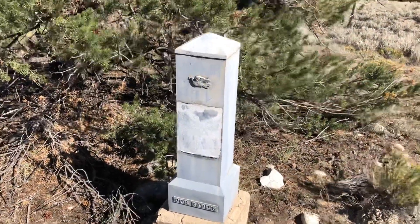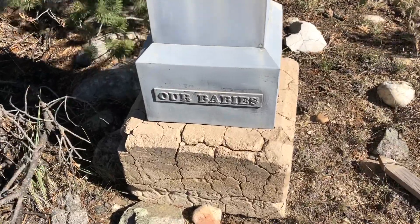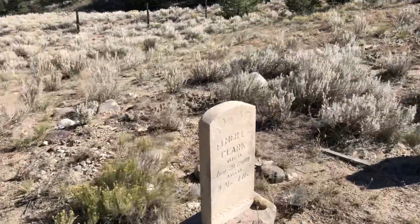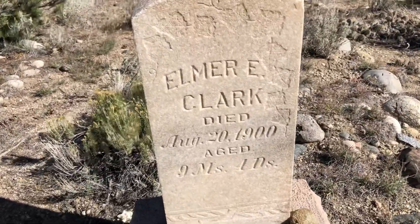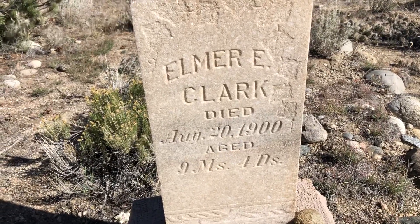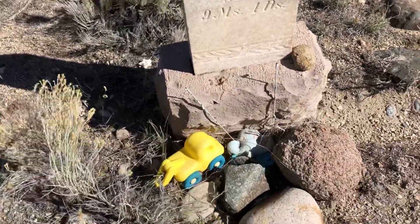And this is a baby. Here's another — Elmer Clark. Nine months, four days. Died in 1900. Somebody put some toys there.